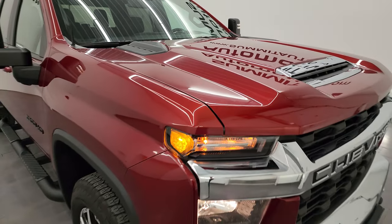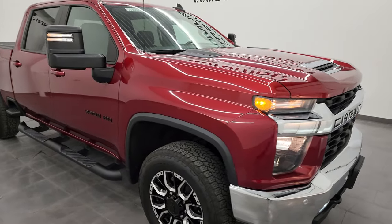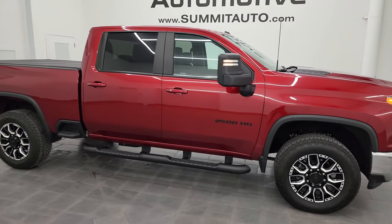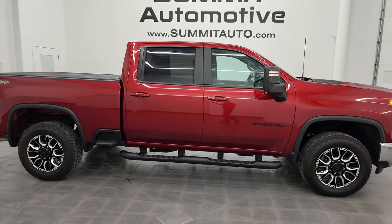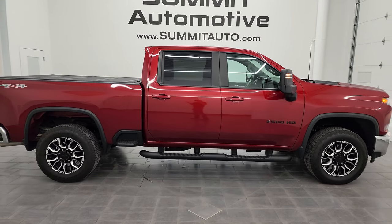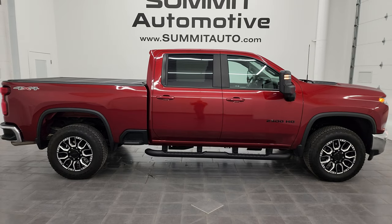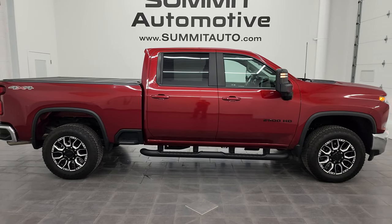My job is very easy when I get to video trucks as nice as this one. I would highly recommend this truck from a quality and condition standpoint — I would ship this one anywhere: California, Texas, New York, Florida. Whoever is going to get this truck is going to be very happy with it.